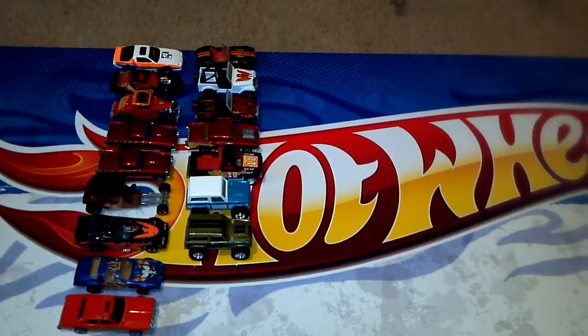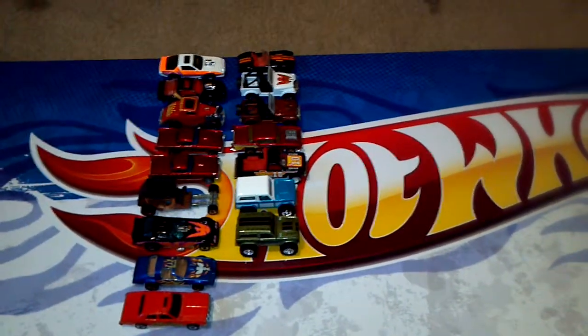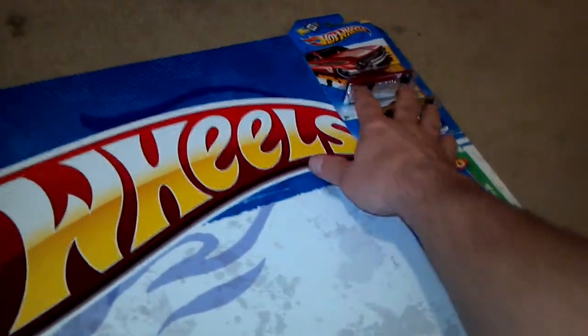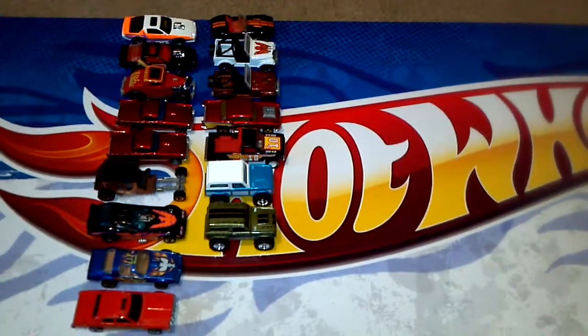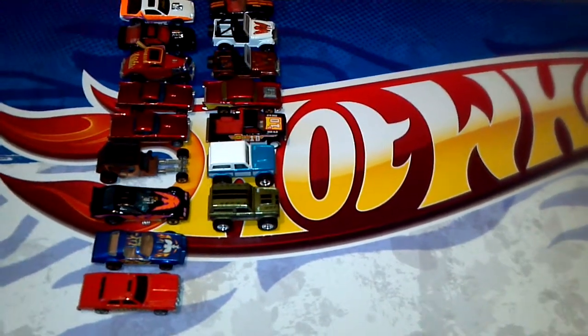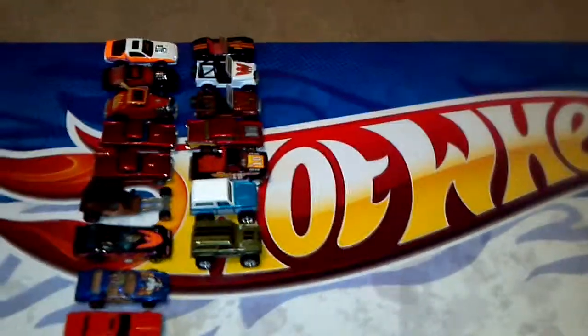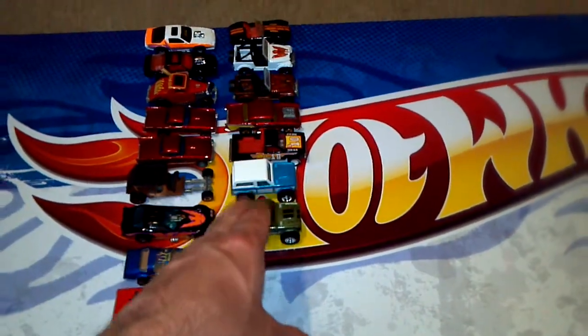What's up everybody, Diecast Crew here. I went to a toy show over the weekend and found all these. You can see some customs I'm doing, and I found these two at Walmart. My buddy Mark hooked me up with these two right here. First, let's go to the toy convention — it was at the Charlotte Metrolina Expo, called Inside Pitch. There were a bunch of guys down there selling Hot Wheels, Hot Wheels galore, and I picked all these up for around four dollars a piece.